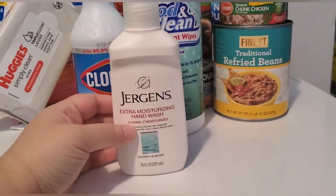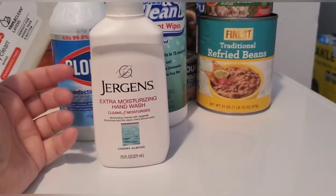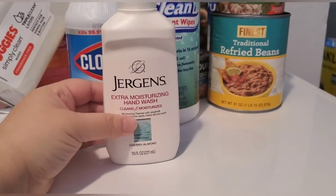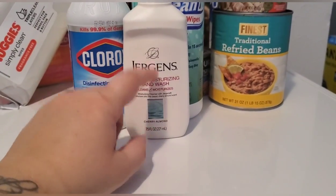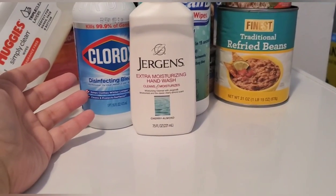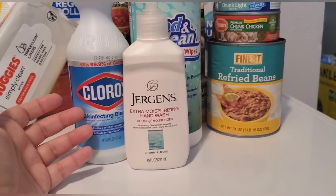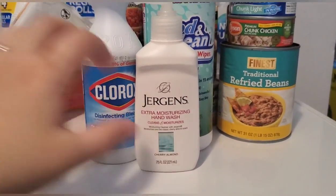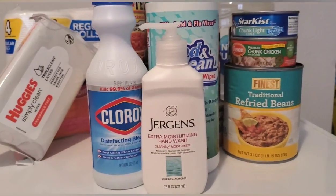Hand soap — I wasn't able to get the antibacterial one, but they still have regular hand soaps. You can also make your own hand soap if needed. I recommend stockpiling hand soap and antibacterial, though antibacterial is hard to find right now. You can make your own hand sanitizer using alcohol and aloe vera gel — there are different recipes. If you're going to make your own, try to find some alcohol.